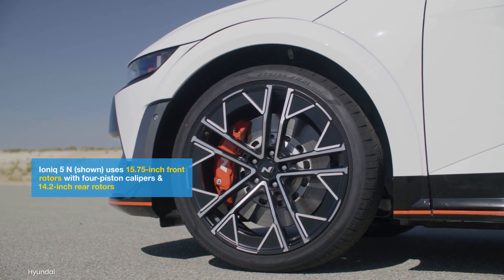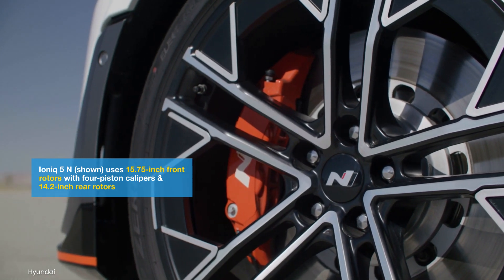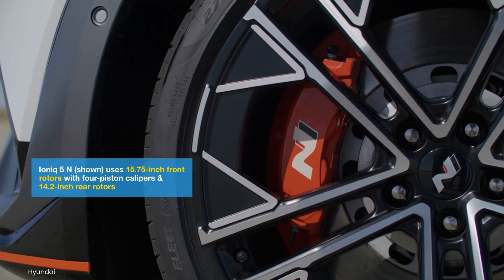The Ioniq 6N will likely have Hyundai's largest brakes ever, featuring four-piston calipers. Regenerative braking will also be tuned for track-level performance.